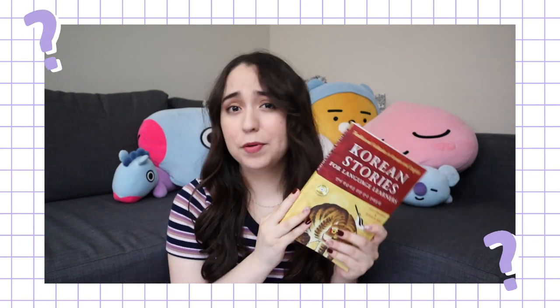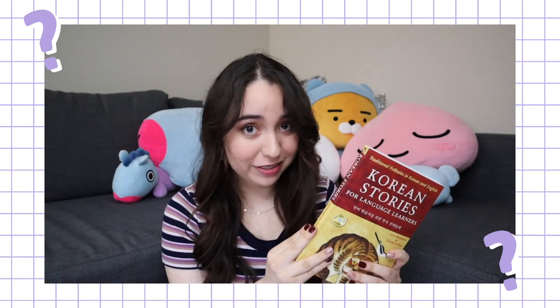Does it help you develop your reading skills? Does it help you learn vocab? And does it need to be part of your Korean textbook collection? Hello, it's Italia. And if you're new here, I have been studying Korean for a few years now. I have used so many different Korean textbooks. And today, I would like to share my thoughts on Tuttle's Korean Stories for Language Learners.